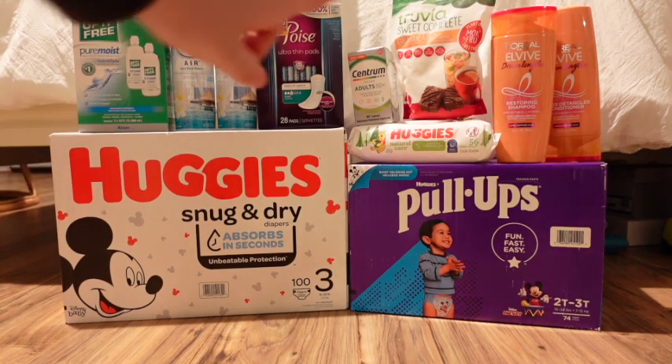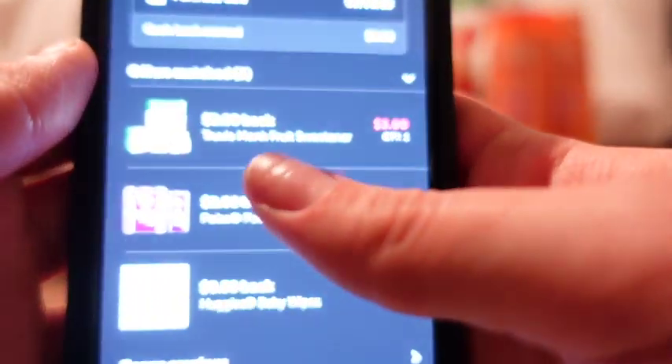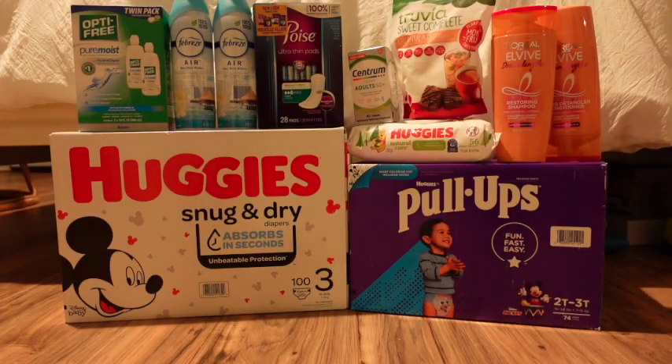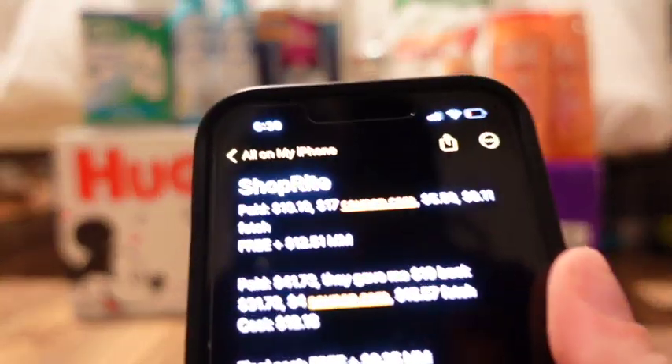I submitted to Ibotta for the Trivia and the Poise — I got back a total of $5.50: $3 for one and $2.50 for the other. Then from Coupons.com for the Poise, Centrum, L'Oreal, Huggies, Optifree contact solution, and the sugar, I should be getting back $17. Plus 11 cents into Fetch, making the first transaction completely free and a $12.51 money maker!